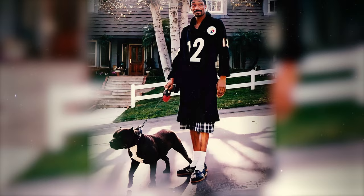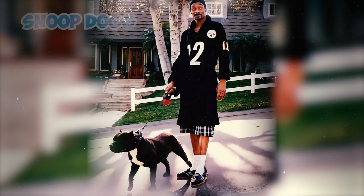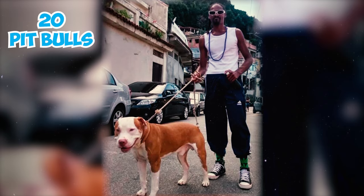Number 54: The renowned rapper Snoop Dogg's affection for the breed is evident, as he once maintained a kennel of 20 Pitbulls while residing in Claremont, California.